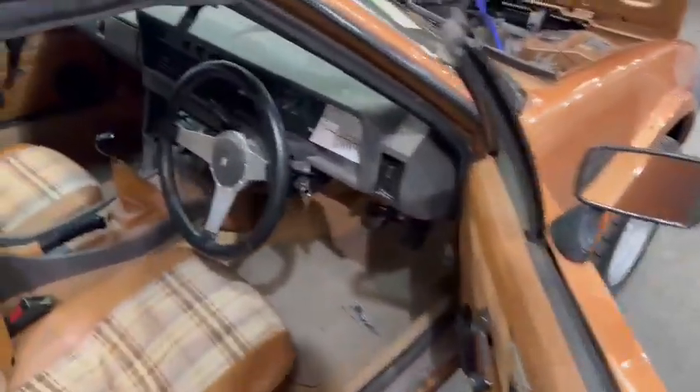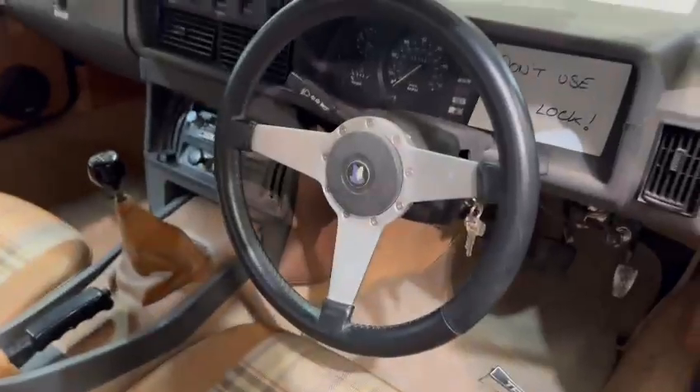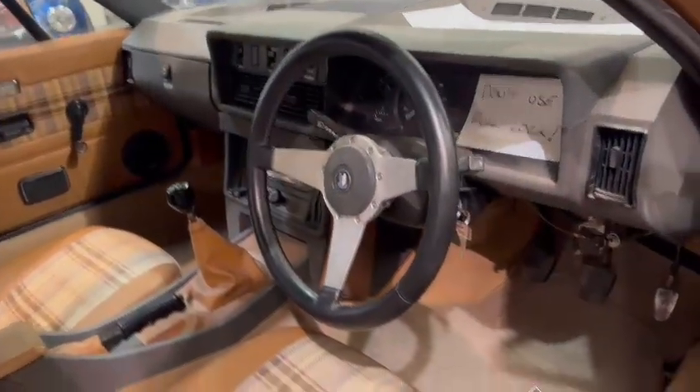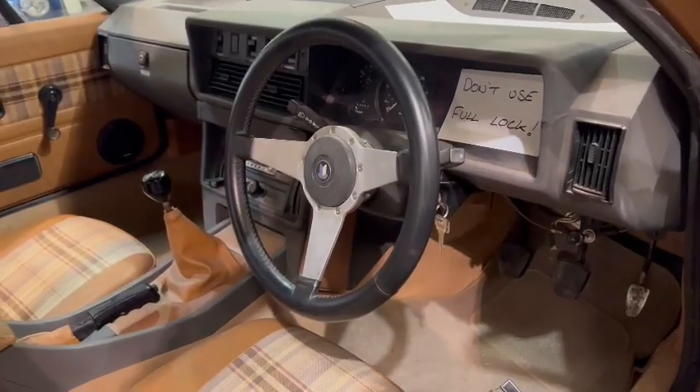I do remember now — I have had this going before; I drove it into the shed. Don't use full lock — I think it's just catching with the wheels on full lock from memory, so they might just want a little bit of offset adjustment. But interior-wise, looking nice and tidy.